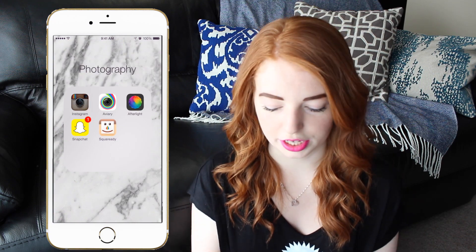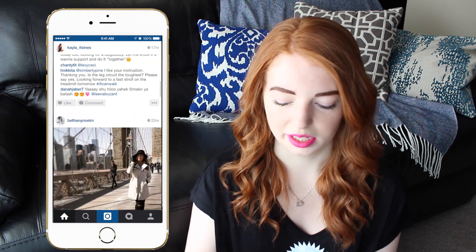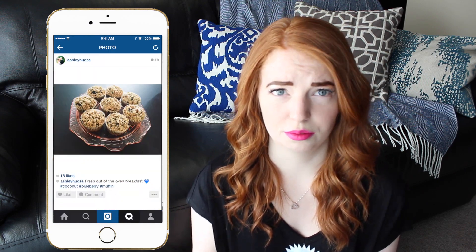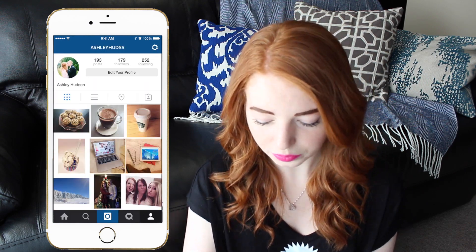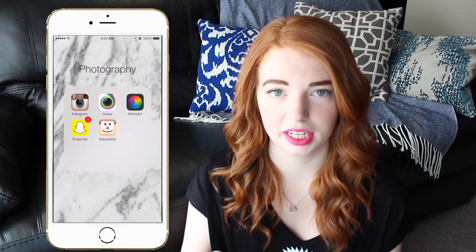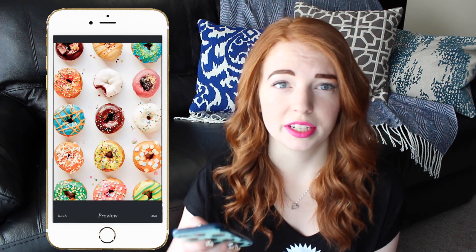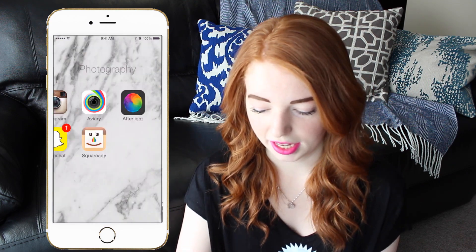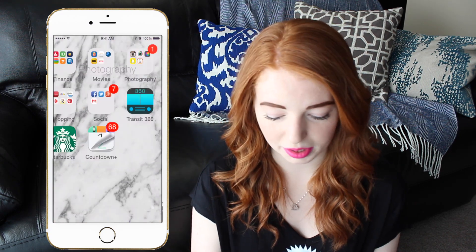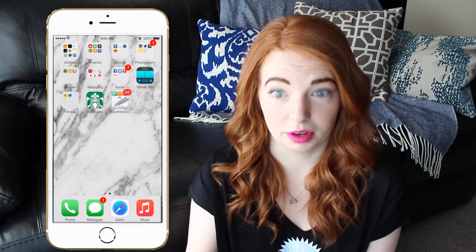Next I've got Photography. I've got Instagram which of course I use all the time — I'm constantly on it. And then I've got Avery just for editing and Afterlight for editing, and I absolutely love Afterlight. Every single photo that I put onto Instagram has at least gone through Afterlight. And then Square Ready. And then I've got Snapchat. And then I've got my games — the only games I have are 2048 and Solitaire. I don't actually play a lot of games on my phone.